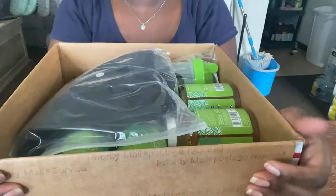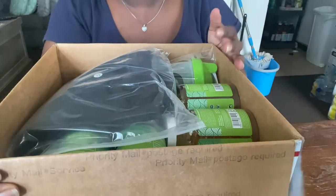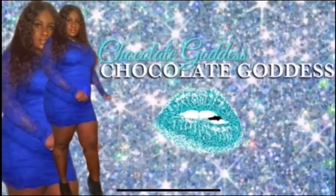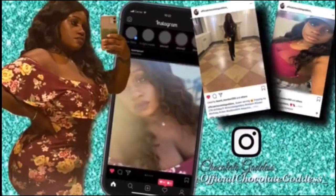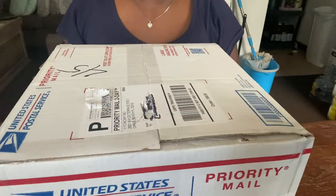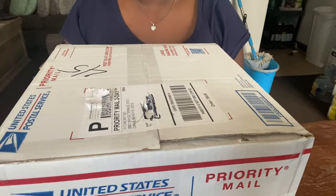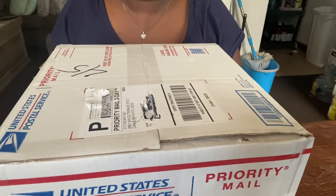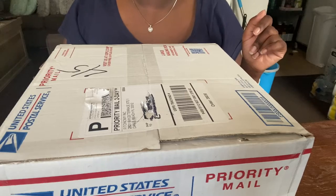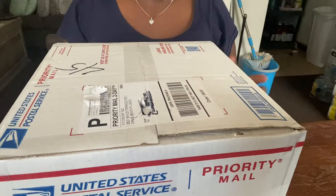So basically every item in this box is free — do you hear me? Every item in this box was free. What's up gang, welcome back to the channel, and welcome if you're new — don't forget to hit that like button and subscribe, so I can bring you guys more lit content like this. I've already taken the liberty of blacking out my name and address.